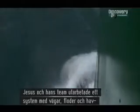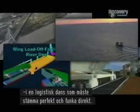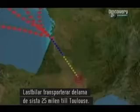Jesus and his team devised a system that uses roads, rivers, and the sea in a logistical dance that has to fit together perfectly and work first time. The fuselage, wings, and tail planes will set off by sea from factories in Germany, Wales, France, and Spain, converging on the port of Poyac on the west coast of France. From there, they'll be loaded onto barges that will carry them 59 miles up the River Garonne. A fleet of lorries will then haul the parts by road the last 152 miles to Toulouse.